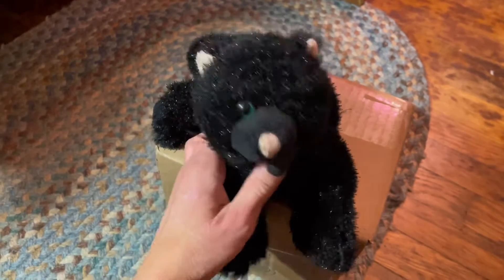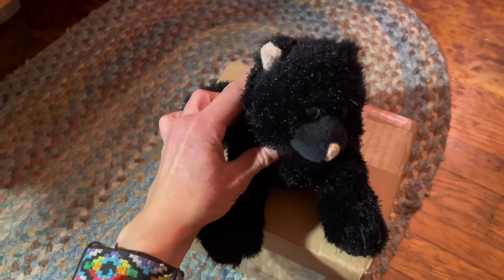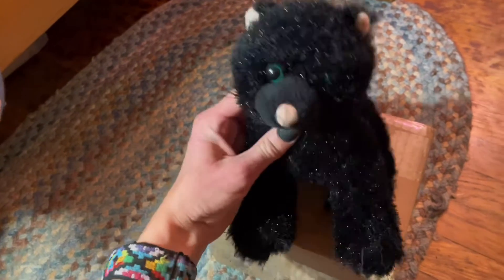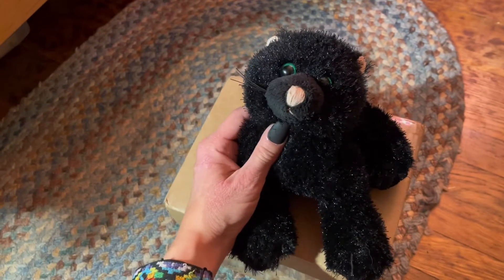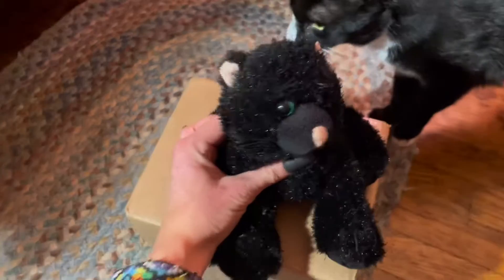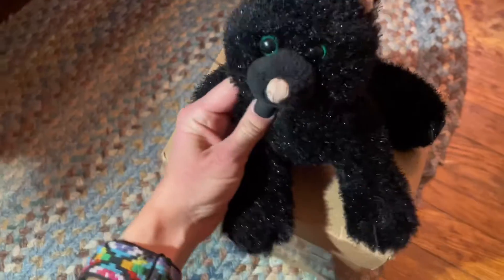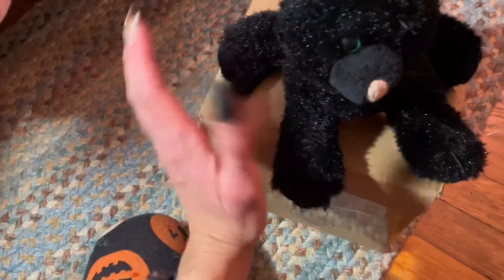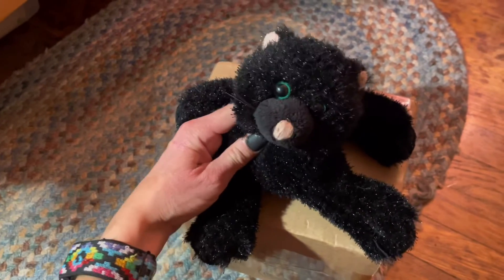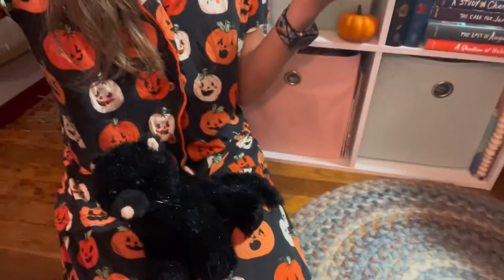Hey guys, it's lovely kittykins here with Cassie the black cat and Missy the tuxedo cat. It has been a bit of time since I've actually made a new video like this, which makes me very sad because I love posting, so I hope to start posting more consistently and more frequently. For today though, I have a spooktacular Halloween package from my awesome friend Brooklyn, aka Cat House 2, so I'm very excited to open it. Let's get started — and yes, I'm filming this in Halloween pajamas!